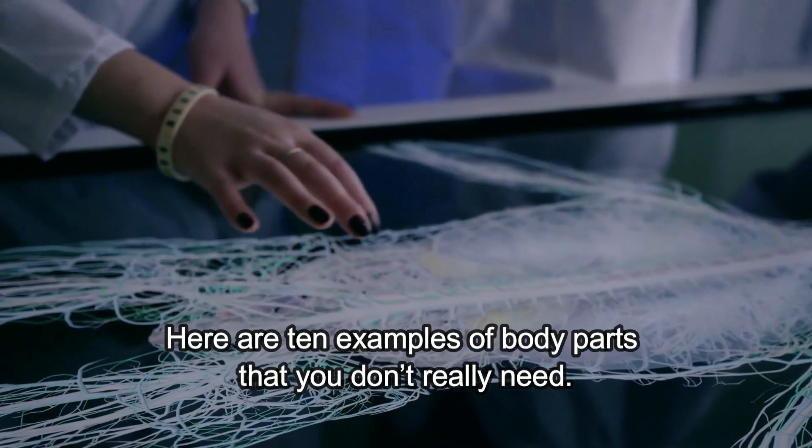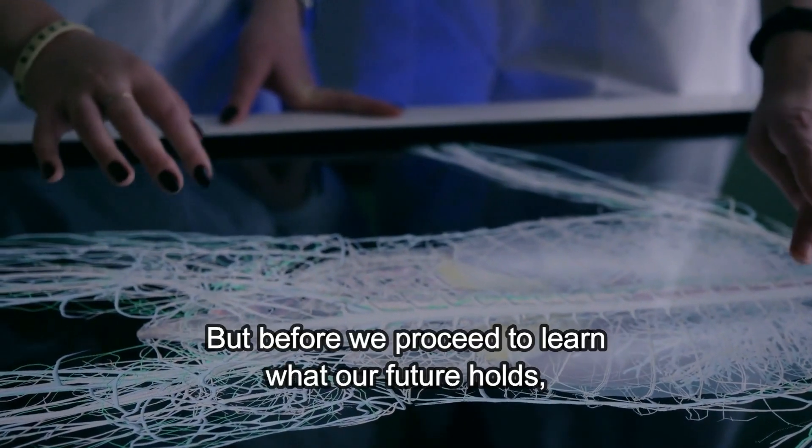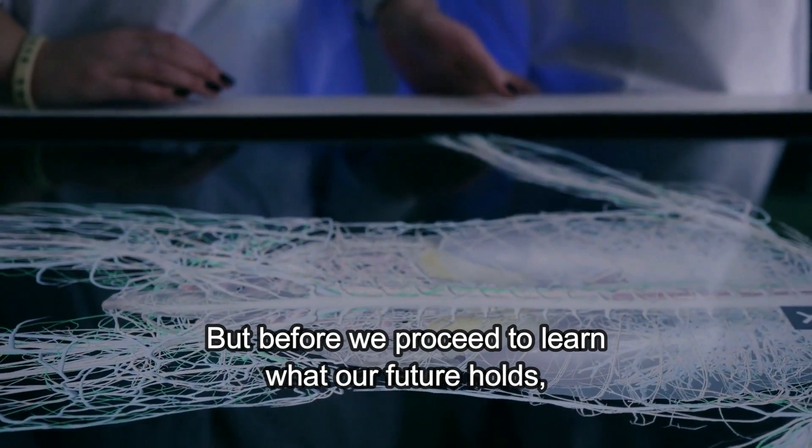Here are 10 examples of body parts that you don't really need, but before we proceed to learn what our future holds...